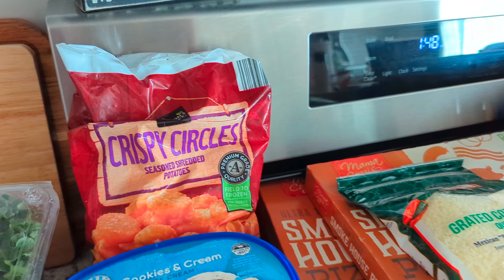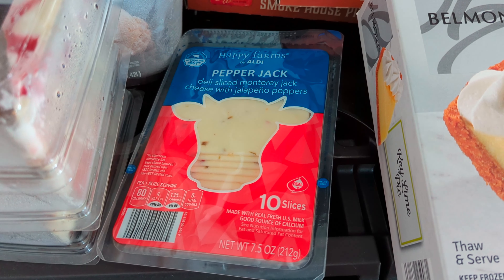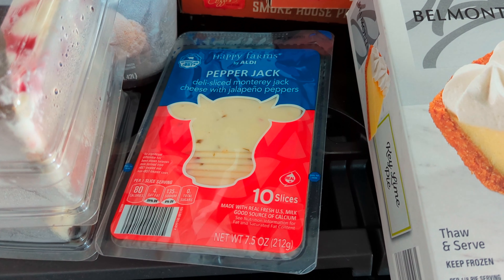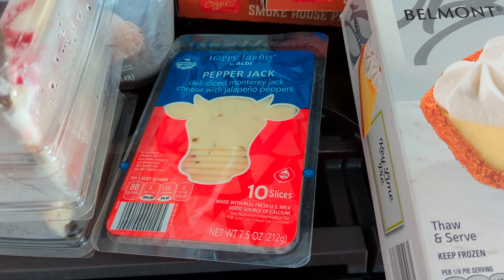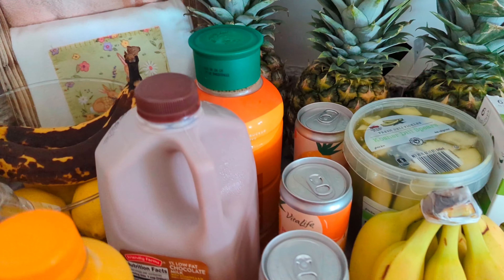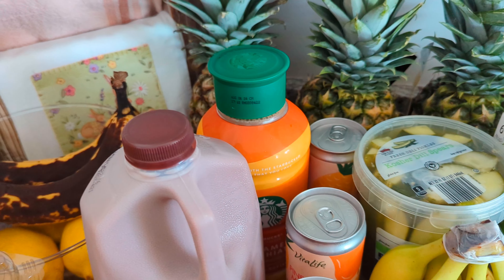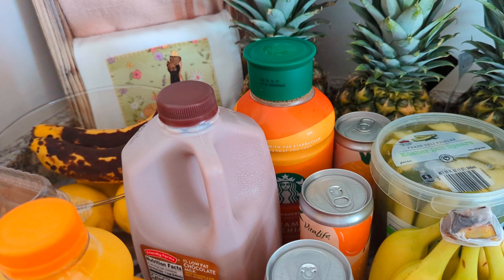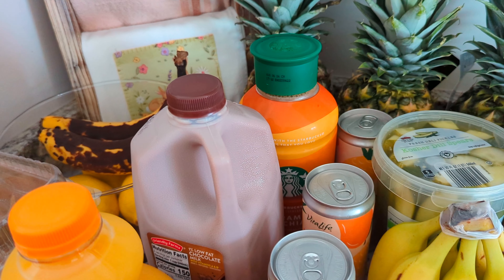My son was asking for some pepper jack cheese for sandwiches this week, and that was $1.65. I'll show you the buns he got for his sandwiches — we have lunch meat from Sam's Club. Then over here, we have the caramel macchiato. This is my favorite coffee drink to have on hand, so when I can get it, I do grab it. That is $6.24.